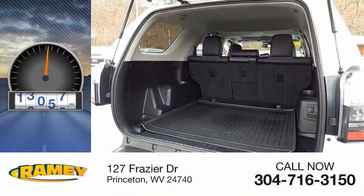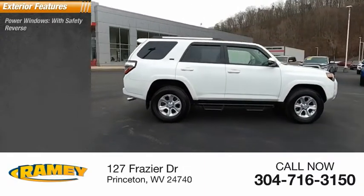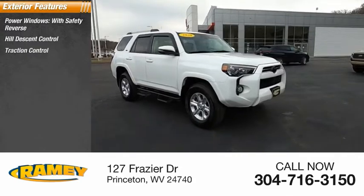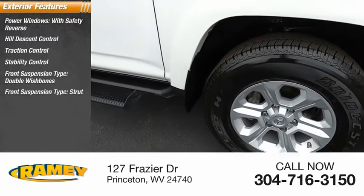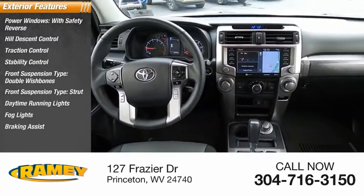This vehicle has less than 30,000 miles. Here are some of this vehicle's great options: power windows with safety reverse, hill descent control, traction control, stability control, front suspension type double wishbones, front suspension type strut, daytime running lights, fog lights, braking assist, power brakes.